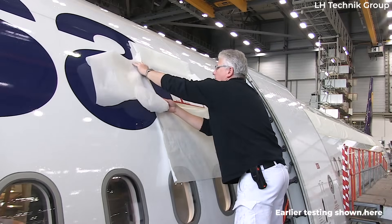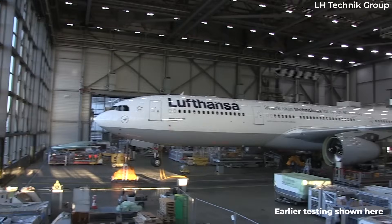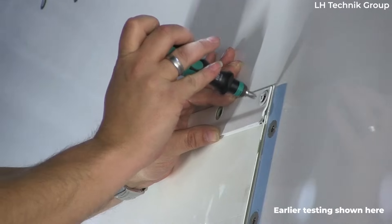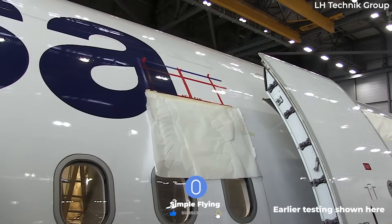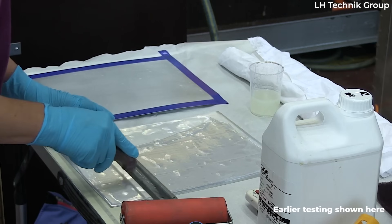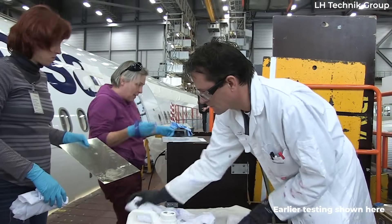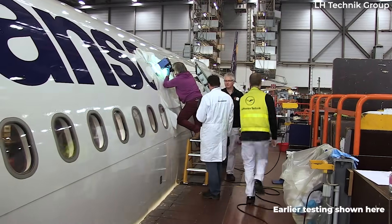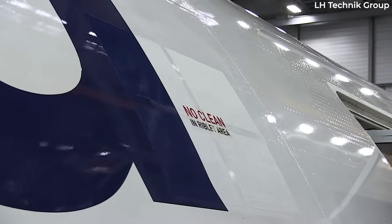Lufthansa Cargo's plan is that every Boeing 777F in its fleet will have the technology by 2027. The aircraft whose fuselages will be modified with the shark skin will have AeroShark installed by August 2024, when subsequent regular maintenance checks are scheduled. CH Aviation data showed that the German cargo operator has 11 Boeing 777Fs in its fleet, in addition to four Airbus A321 P2Fs that are operated by Lufthansa Cityline.